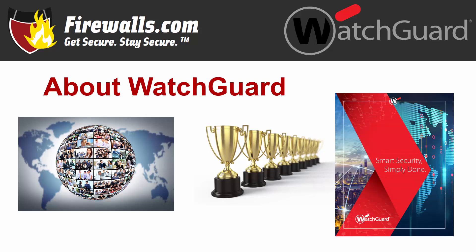With a motto of smart security, simply done, WatchGuard has a focus on making protecting your network easy.